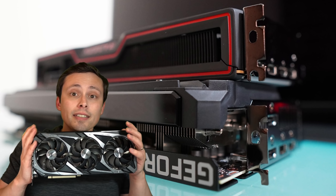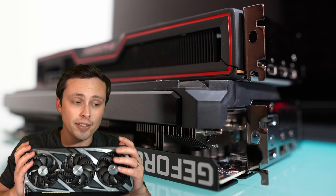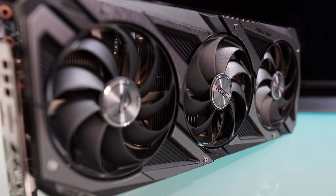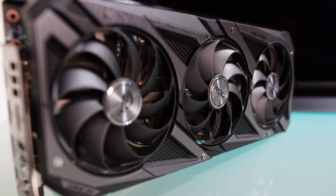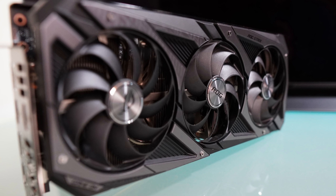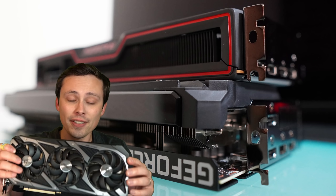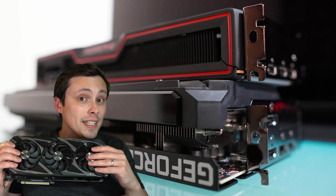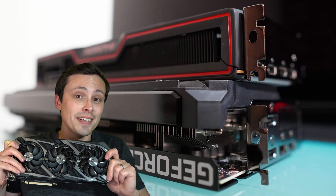This is the ROG Strix RTX 3060. It has a massive three-fan cooler that is ridiculously overblown for the kind of heat output that this GPU actually has. It does have really nice pretty lights on it, though, so there's that.